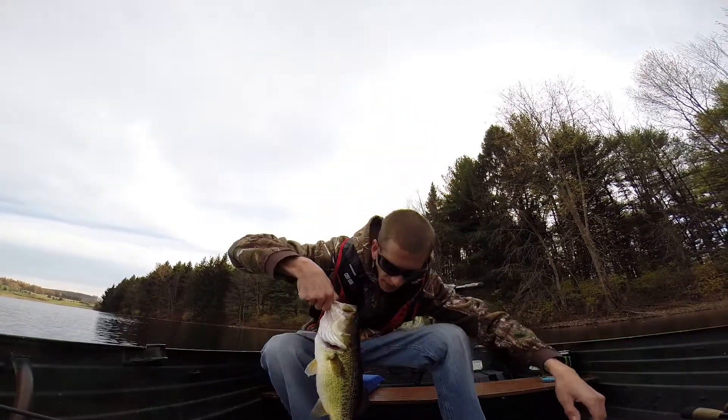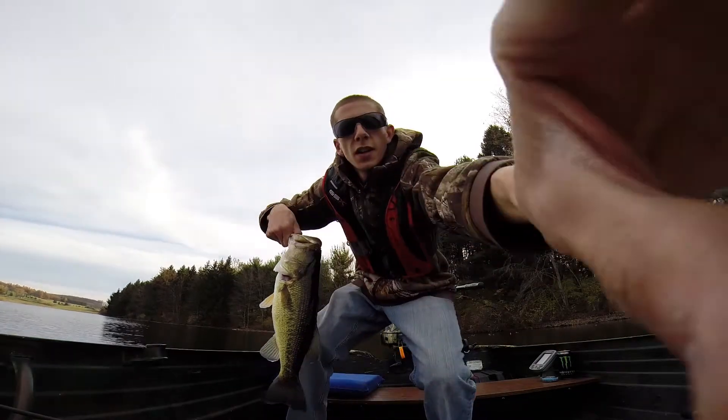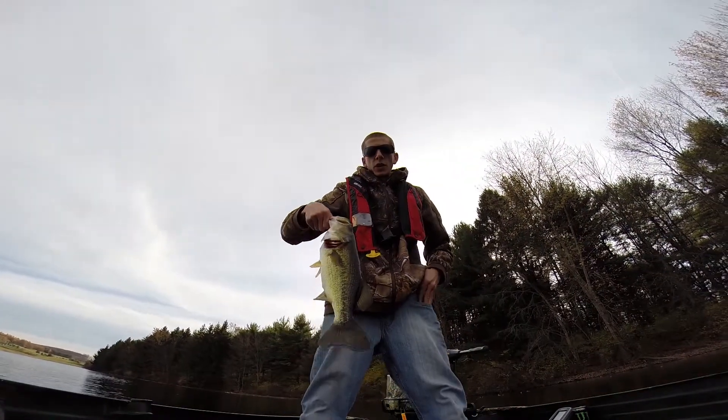Hey guys, how's it going? It's CJ here from the Bass College. Just wanted to show you this nice tank I just caught, man.